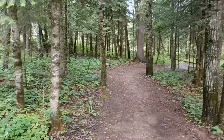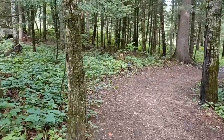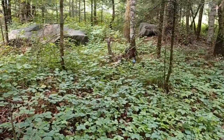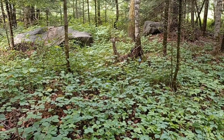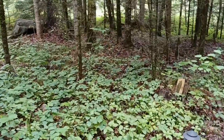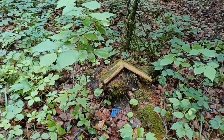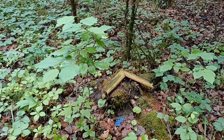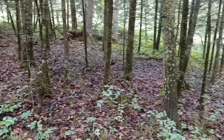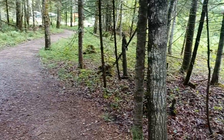Beautiful, beautiful straight pine trees. Look at that — there's some birch. There's a gravel road up there that's just heading towards the swinging bridge. It's the way we come into our park. One, two, three, five — that's what's in there.